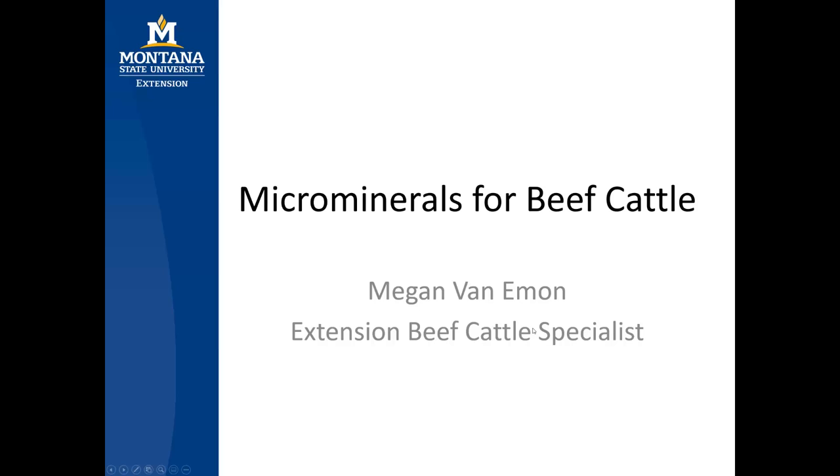Hello and welcome. I'm Extension Beef Cattle Specialist Megan Van Emmen with Montana State University, and this webinar is going to be about the importance of micro minerals for your beef cattle.